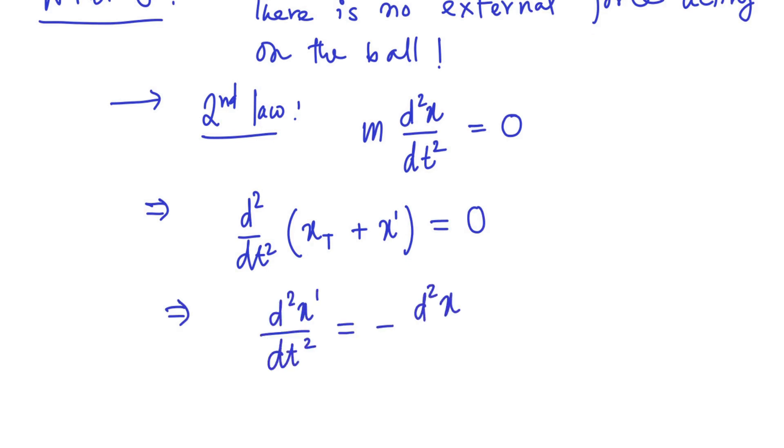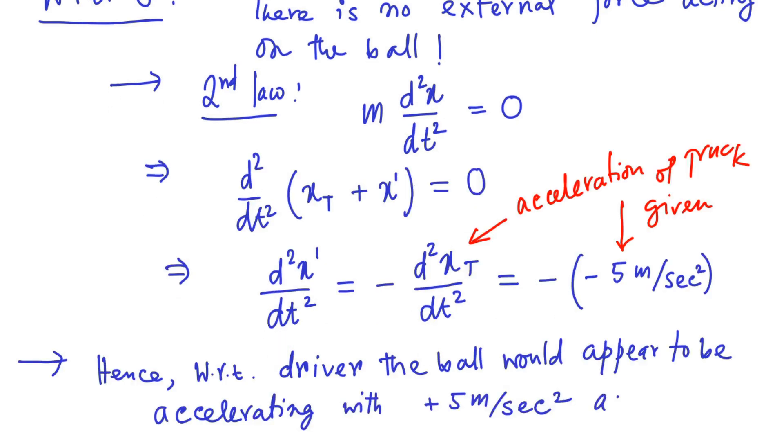Using the expression for x in terms of x_t and x-prime, we can express the acceleration d²x-prime/dt² as seen by the truck driver — it equals negative of d²x_t/dt², that is, the negative of the truck's acceleration. Therefore, with respect to the truck driver, the ball appears to be accelerating with 5 m/s².